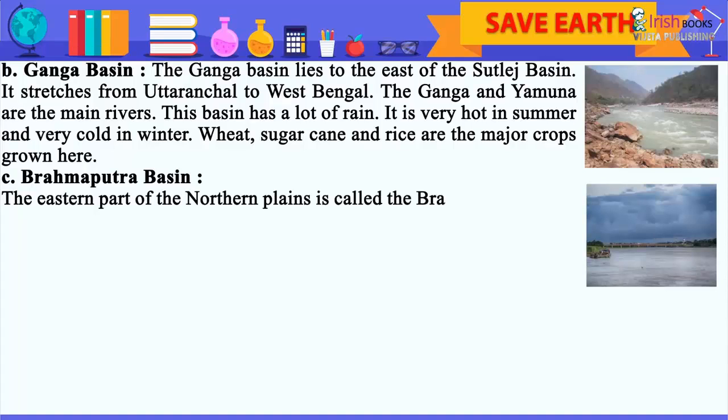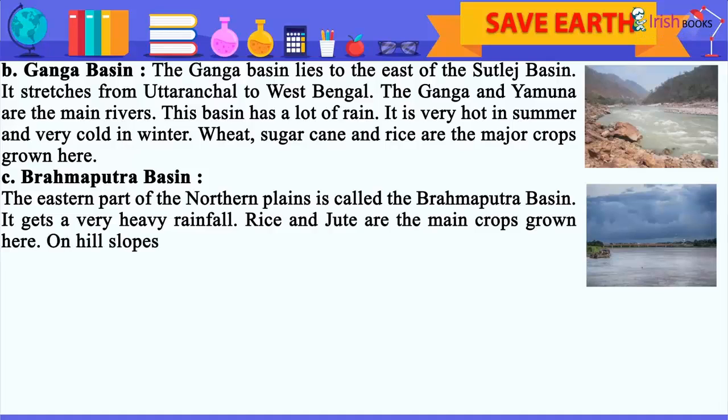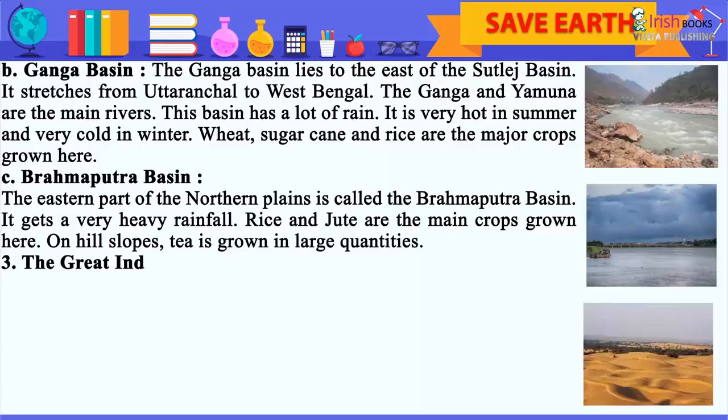Brahmaputra Basin: The eastern part of the Northern Plains is called the Brahmaputra Basin. It gets very heavy rainfall. Rice and jute are the main crops grown here. On hill slopes, tea is grown in large quantities.